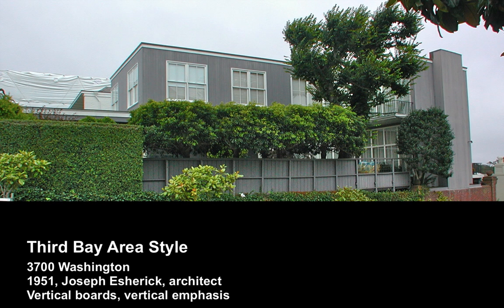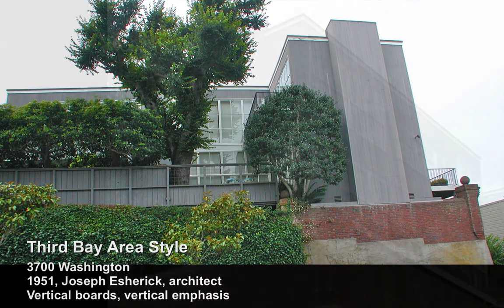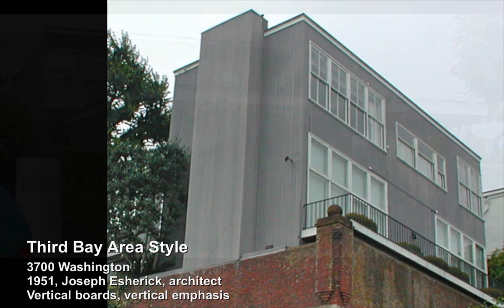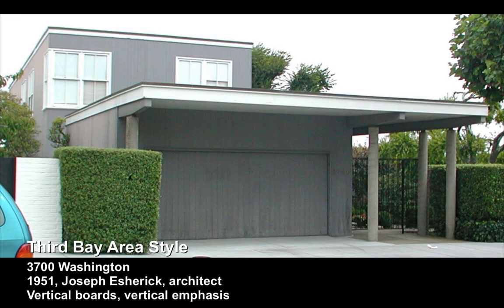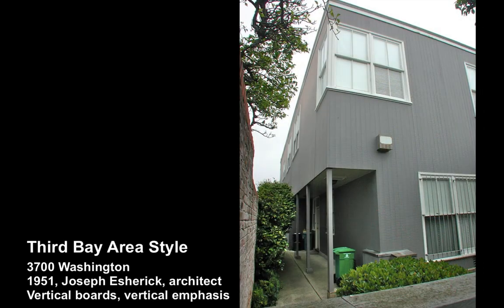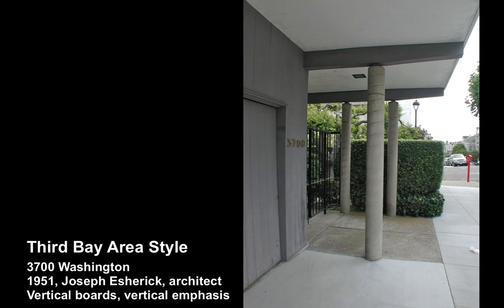The vertical boards are seen here on the fireplace and sheathing the main volume itself. The pronounced verticality and slenderness of the concrete columns are very simply detailed where they meet the beams. Here the corner window, a holdover from the second Bay Area style, is shown. Here you can get a sense of the simple detailing that Escherick used throughout his homes and throughout his entire career. As we look up at the ceiling, the same vertical boards work all the way through.